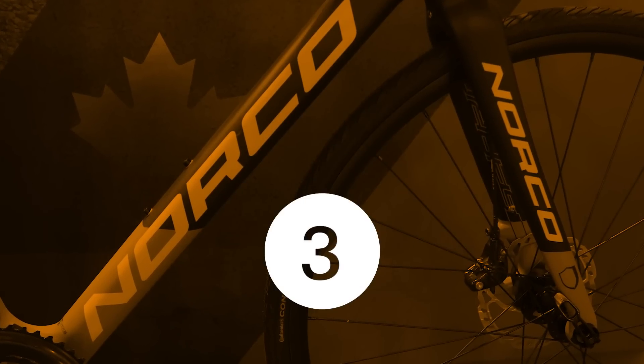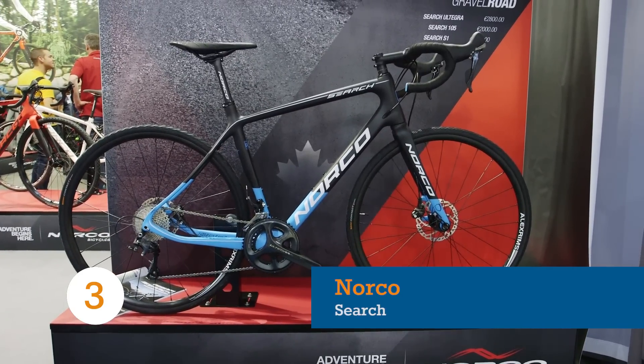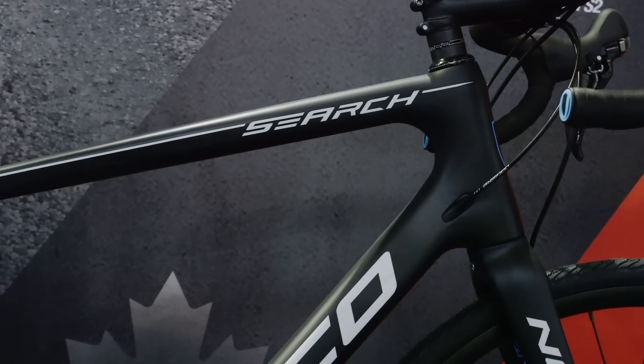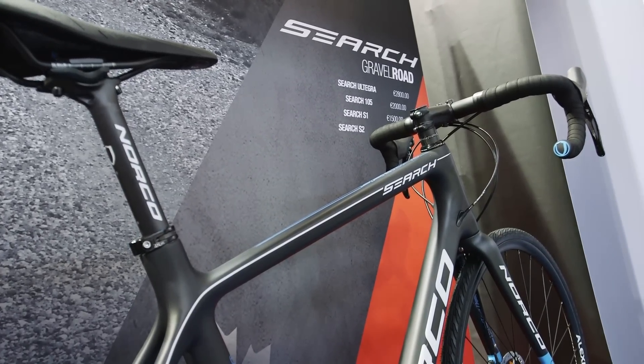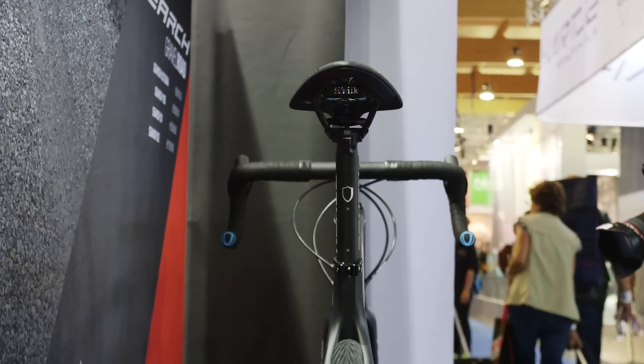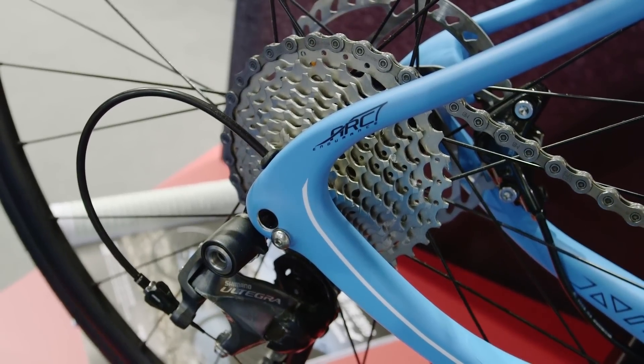Not to be outdone by GT and their aforementioned Grade, Norco's SEARCH is an equally enticing prospect for the adventurous roadie. Designed in Canada, a country perfectly suited for adventurous riding on challenging terrain, the SEARCH combines endurance geometry with vibration damping technology to take the buzz out of gravel roads.